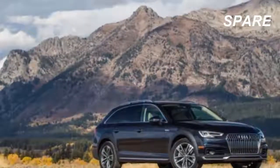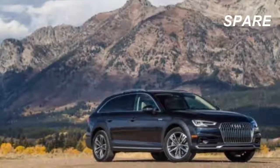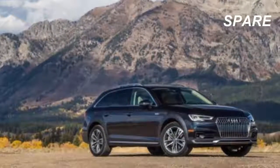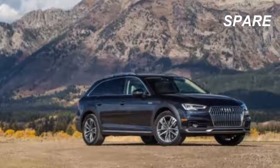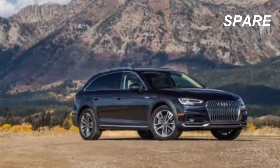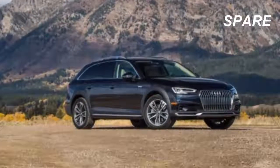Fans of the manual gearbox should appreciate Audi's commitment to making a six-speed stick available on all three trim levels when the more powerful four-cylinder engine is selected. Allroads essentially mirror A4 sedans except that they're all fitted with the 252HP engine and the 7-speed dual-clutch automatic.